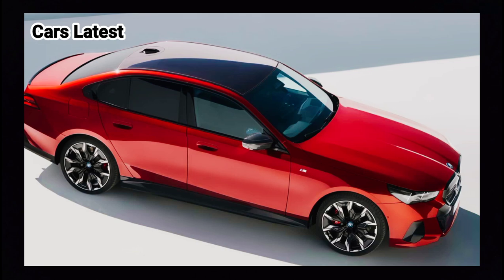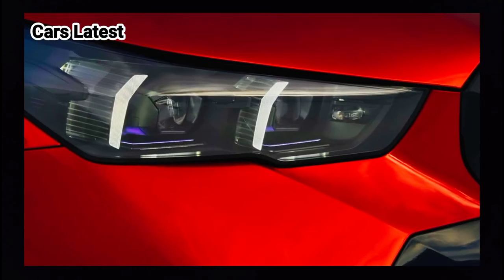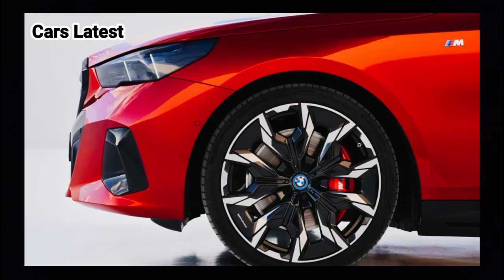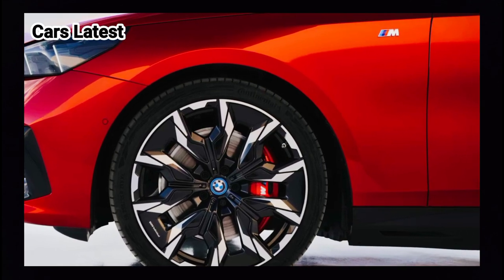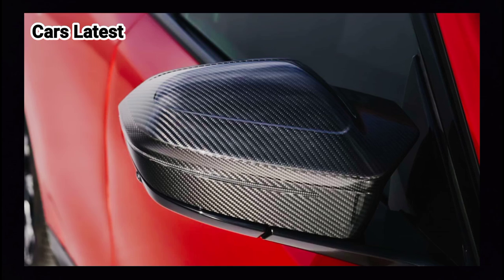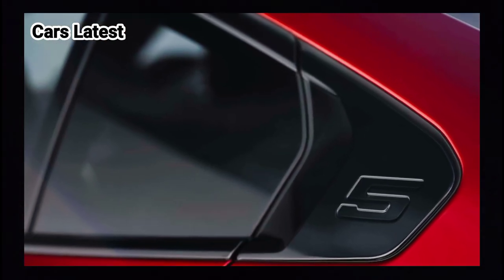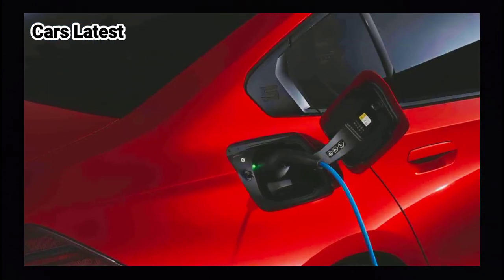The new 5-series is larger than its predecessor, measuring 199.2 inches in length (plus 3.4 in), 74.8 inches in width (plus 1.3 in), and 59.6 inches in height (plus 1.4 in). The wheelbase has also increased by 0.8 inches to 117.9 inches, the longest in its segment, which results in improved seating comfort for rear passengers.